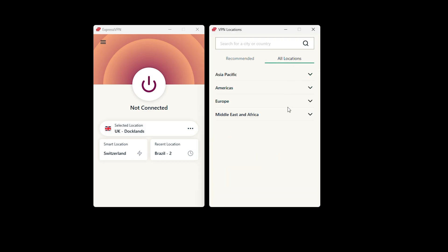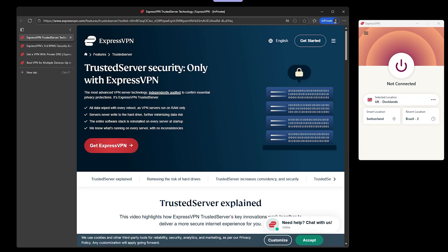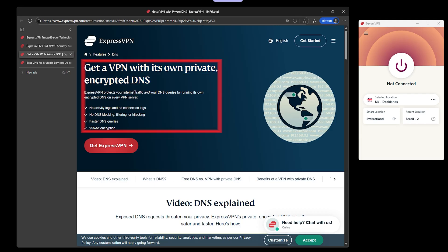Under the hood, it's running LightWay Turbo, ExpressVPN's own protocol built for speed and reliability. WireGuard is rolling out too, but LightWay is their big selling point — it's lightweight and fast, even on sketchy public Wi-Fi. Privacy is where ExpressVPN really flexes: every server runs on RAM only so nothing gets written to a disk, they've been through multiple independent audits, and they run their own encrypted DNS on every server, which means fewer leaks and faster lookups.